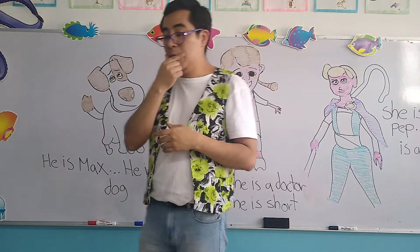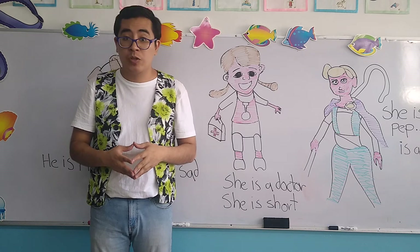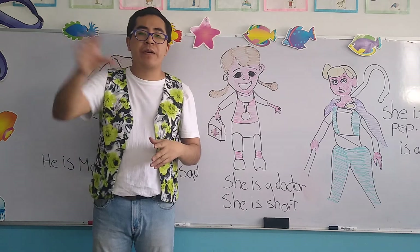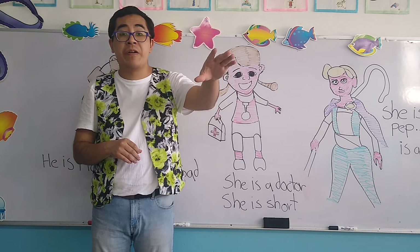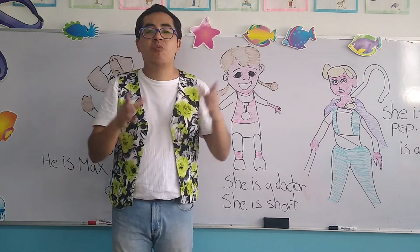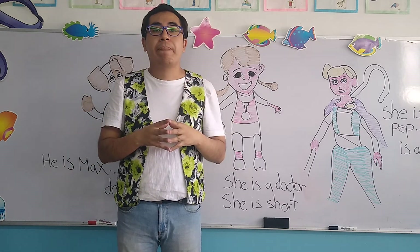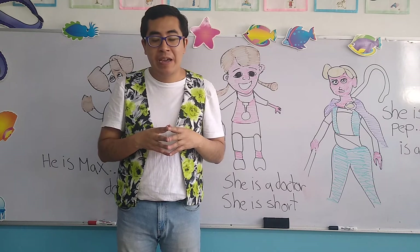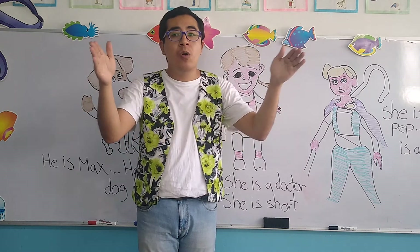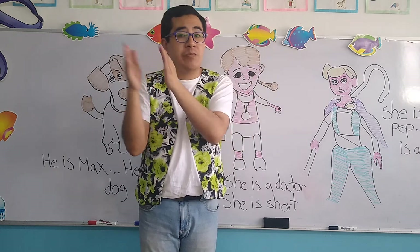Let's continue with the second object. For the second object, once again we have a doctor. Now, this doctor — is he a boy or a girl? A girl. So for the girl, we have to use what pronoun? Recuerden el pronombre que tenemos que utilizar cuando hablábamos de una niña. The pronoun is 'she.' Instead of saying Clarisa, en lugar de decir Clarisa, que es un nombre muy largo, we are only going to say 'she.'